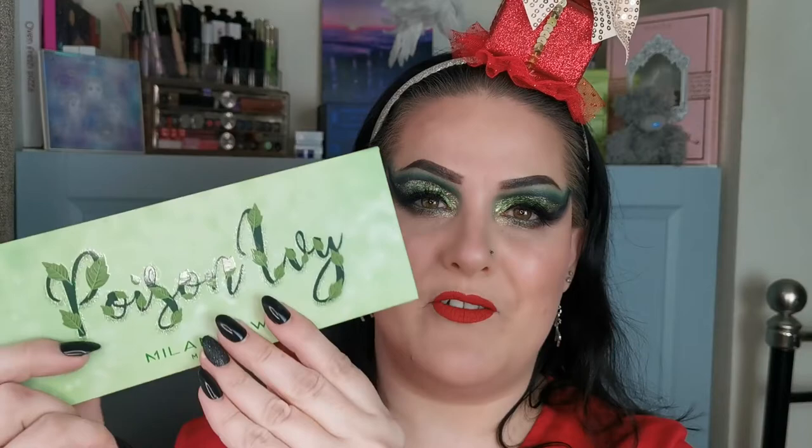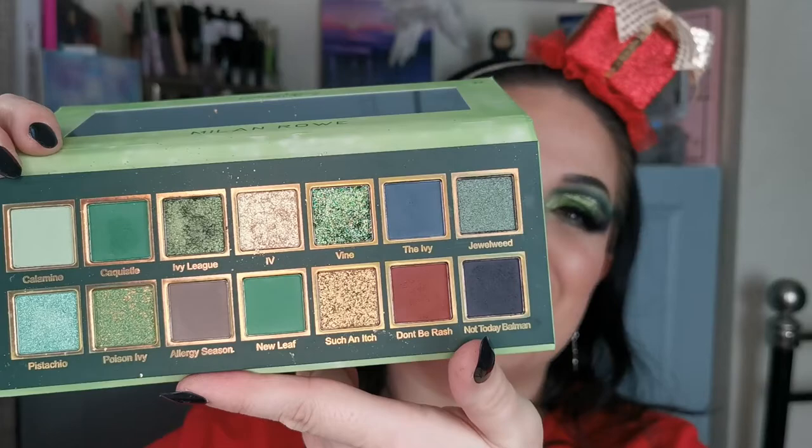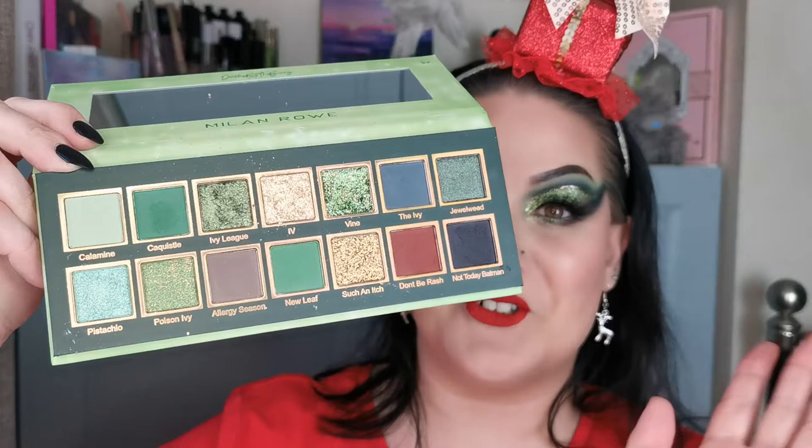I believe that Poison Ivy is a reference to some kind of superhero — or supervillain — I'm not sure. But I love this packaging. And then this is the inside — beautiful colour story, absolutely gorgeous. I used a few of the mattes, a few of the shimmers, one of the glitters. Oh my God, it was just all amazing. They are so beautiful.